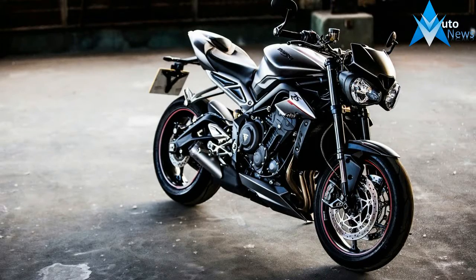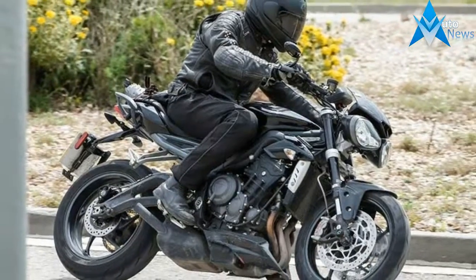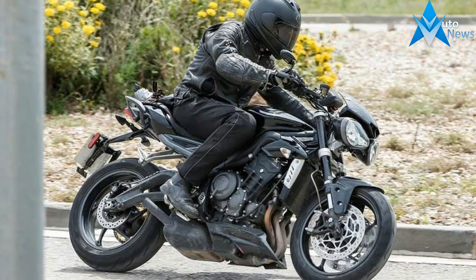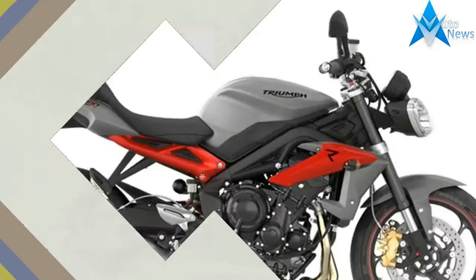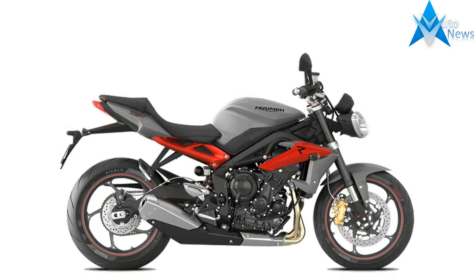Despite producing 13% more torque, 16% more power and having some of the 675's rough edges smoothed off, but not too many, the engine isn't actually the new Street Triple RS's best bit.